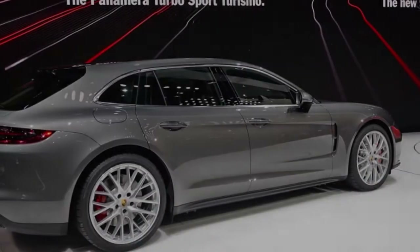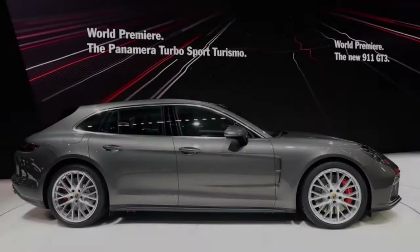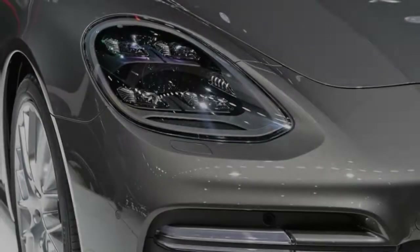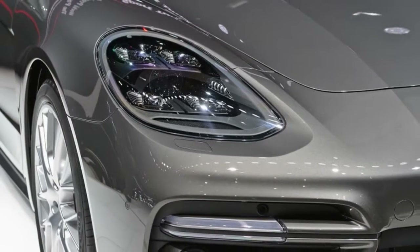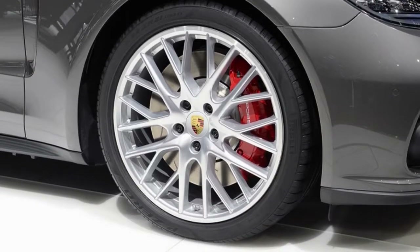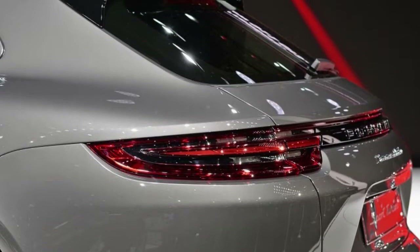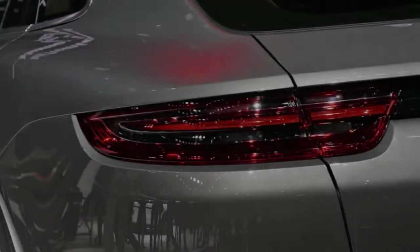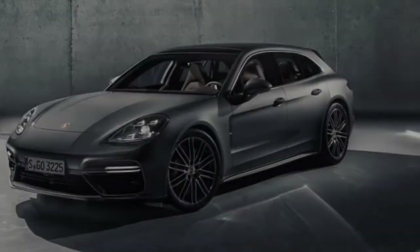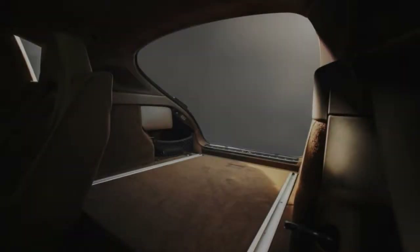Well, more of two individual seats plus an occasional-use middle place. Now on to the good stuff — engines, trims, and equipment. There will be four versions of the Sport Turismo, but all will feature all-wheel drive. The base car starts at $97,250 and features a turbo V6 making 330 horsepower. The next step up is the e-hybrid, which rings in at $105,050 and features a twin-turbo 2.9-liter V6 paired with an electric motor, making 462 horsepower in total.